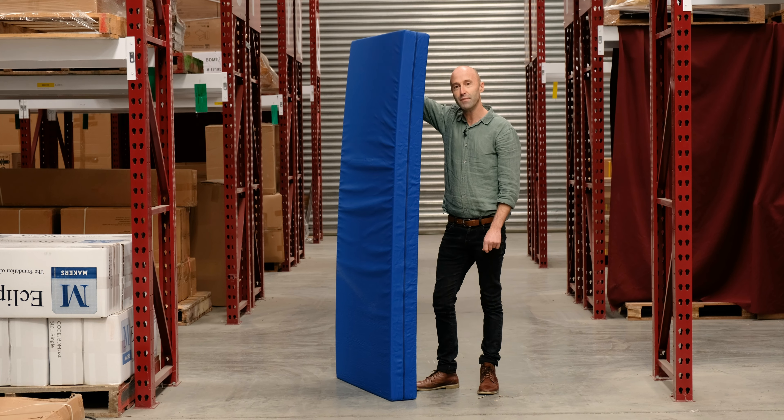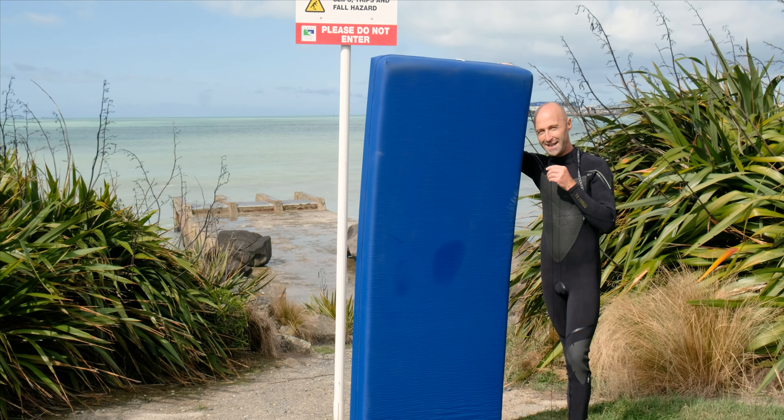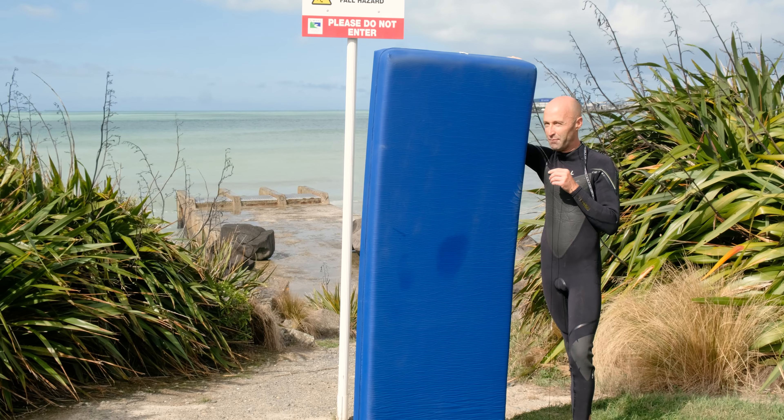So we thought we'd put this mattress to the test and just see how waterproof it actually is. We're gonna head down to the coast. Alright we're down here at Waimatara, we've got a reasonable east swell pushing through. Let's take this thing out and get barreled.